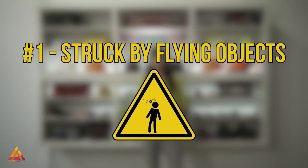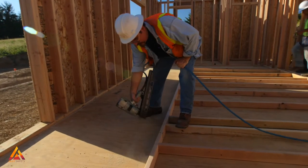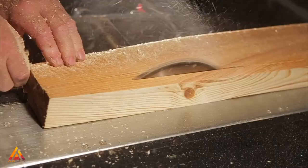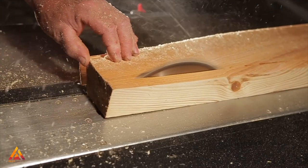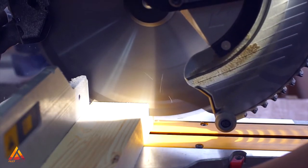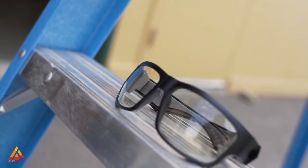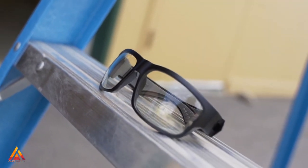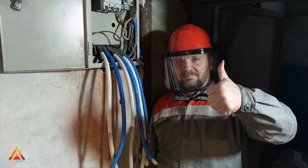Number one: struck by flying objects. Accidental nail gun discharges, flying debris, broken grinding wheels, or the tip flying off a saw blade are all examples of flying item injuries. Power tools should never be used without their protective shields or guards. When there's a risk of flying objects, wear safety glasses, goggles for liquids, or a face shield when using power tools with the potential for flying objects.